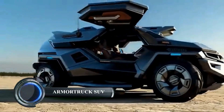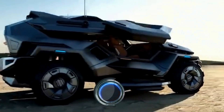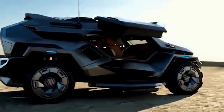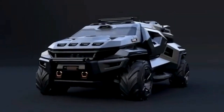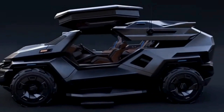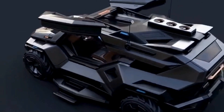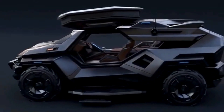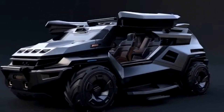The Armored Truck SUV is an extraordinary concept vehicle designed by Milan Ivanov, blending futuristic aesthetics with the rugged capability of a military-grade machine. This armored SUV concept is engineered to offer maximum protection and luxury, catering to those seeking a highly secure and stylish ride. With its reinforced body panels, bulletproof windows, and robust suspension, it is designed to withstand extreme conditions and attacks.